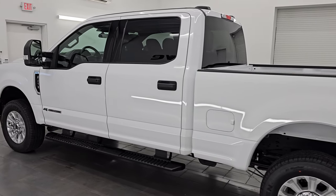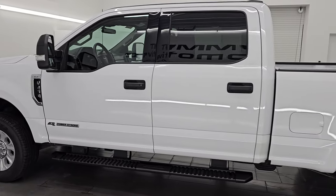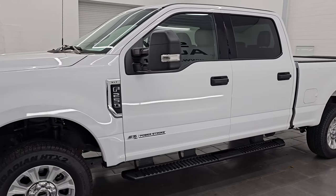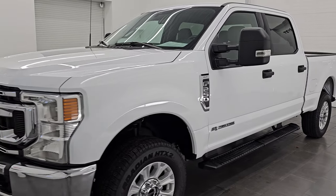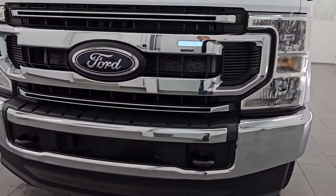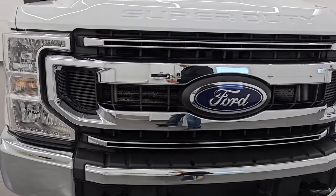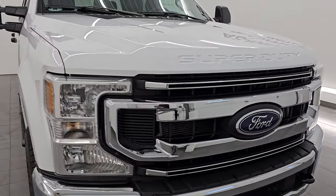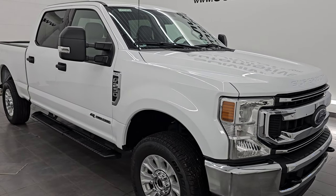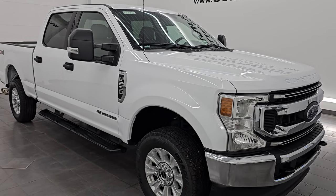Wisconsin, your new and used heavy duty truck headquarters. This 2022 Ford F-250 has the 6.7 liter Power Stroke diesel engine. It puts out 1,050 foot-pounds of torque, 475 horsepower, and it's paired up with the 10-speed automatic transmission. This truck has been fully safetied and inspected by our service shop per the state of Wisconsin inspection process.